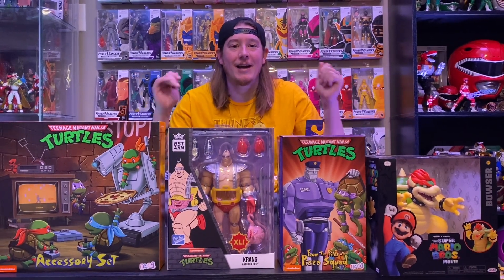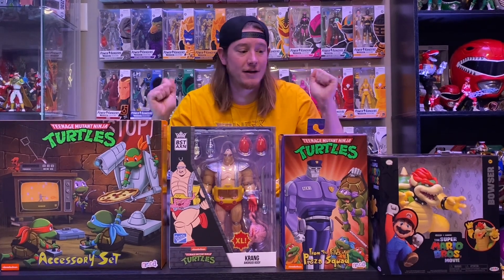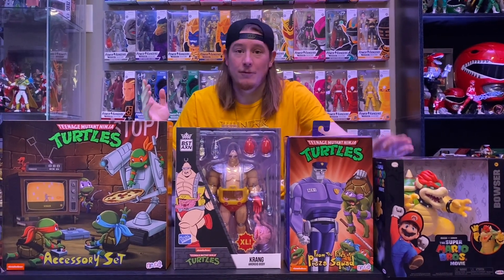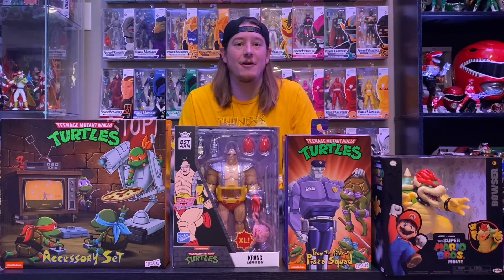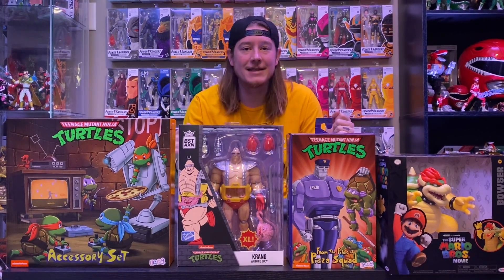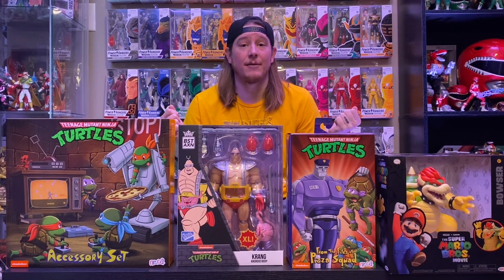What's up guys, Collector B here and happy Sunday! We have a huge, fun-packed full video for you guys full of turtles and more turtles. We're just gonna get into it, we got a lot of stuff to go through. If you are new please like, comment and subscribe, and for all of you keep coming back - you are amazing.